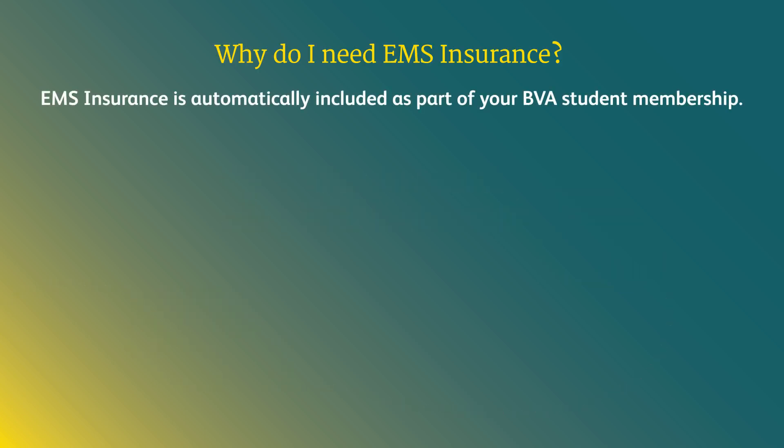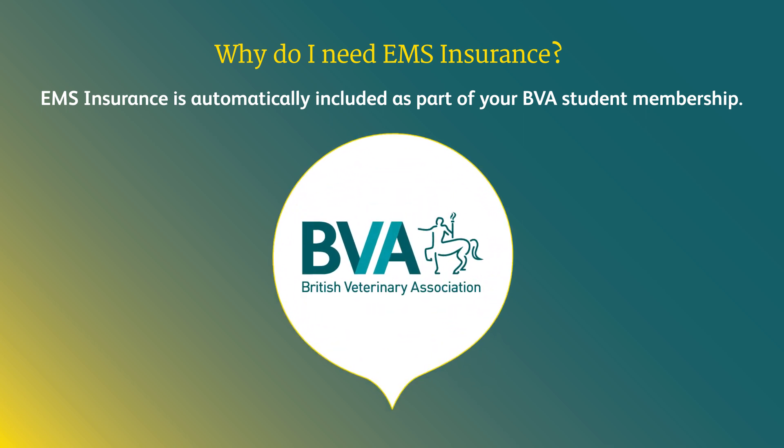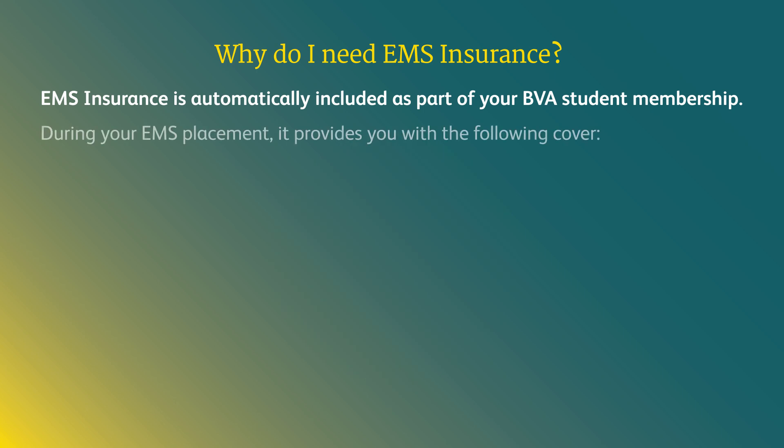EMS insurance is automatically included as part of your BVA student membership. During your EMS placement, it provides you with the following cover.